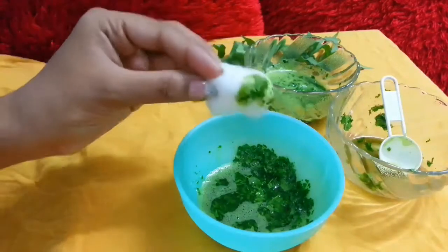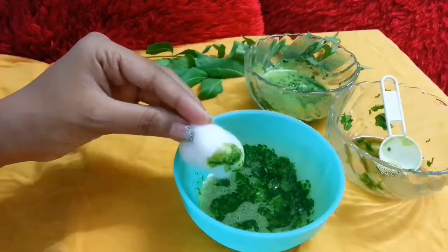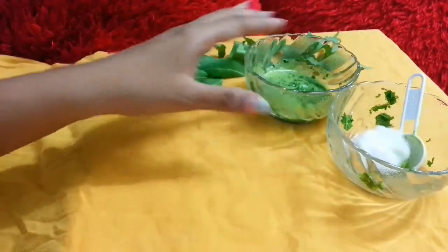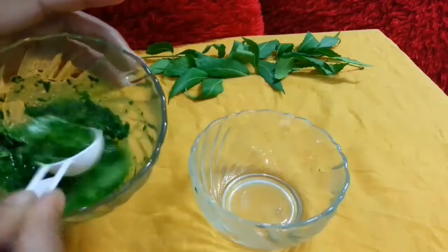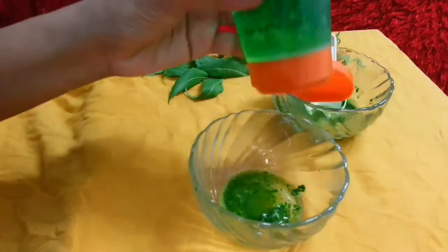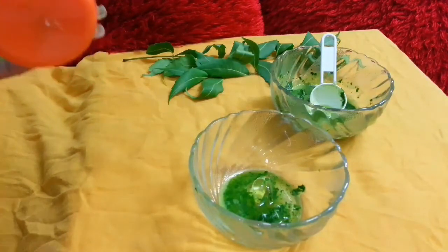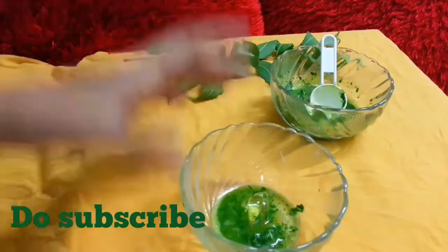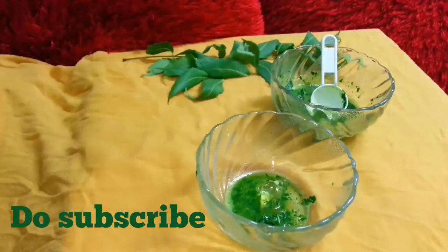Sometimes when you use neem, especially fresh leaves, and you have sensitive skin, you may get a burning sensation. For that, what you can do is take the neem paste and add aloe vera gel into it. A little bit of aloe vera gel will give you a cooling sensation and help prevent your skin from becoming irritated. If you have really sensitive skin, I would not suggest applying neem paste directly on your face — that's why I recommend mixing in the aloe vera gel.